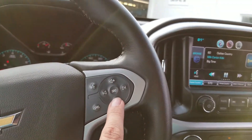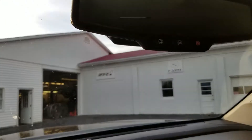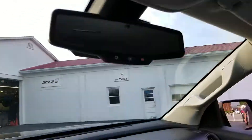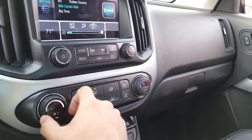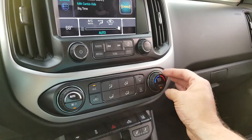Auto-dimming rearview mirror and OnStar right there. You have a sunglass holder right there. Here you have your climate controls — auto climate controls, very nice.